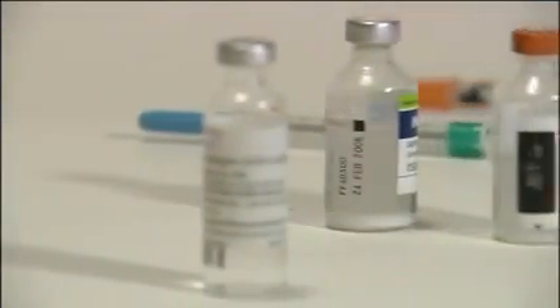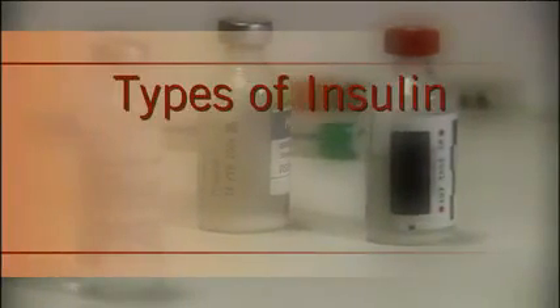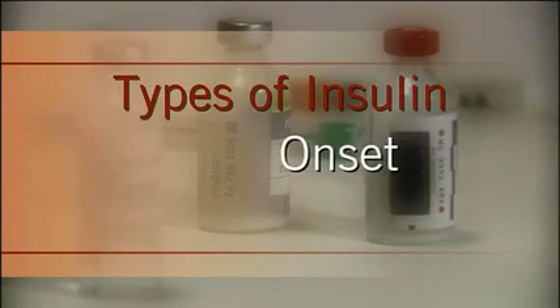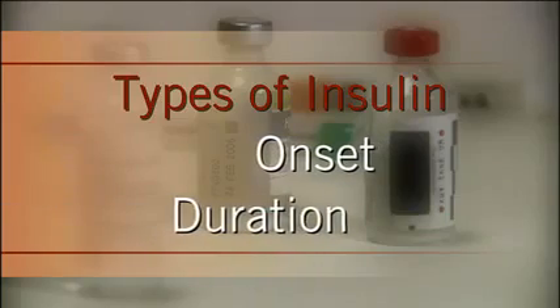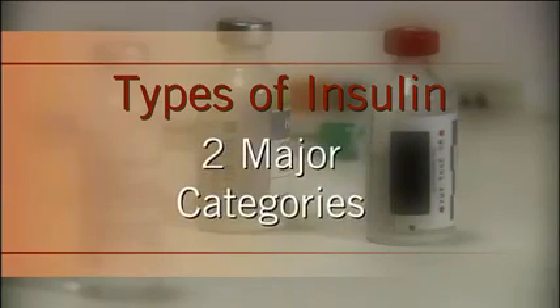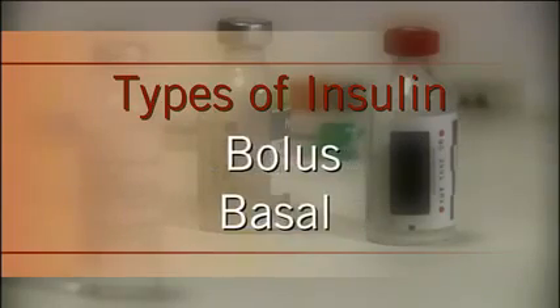There are a number of different types of insulin. Generally, insulin is categorized by onset — or how quickly it starts to work in the body — and by duration — or how long it is effective in the body. We'll discuss the two major categories of insulin called bolus and basal.